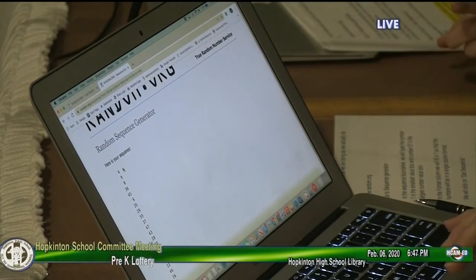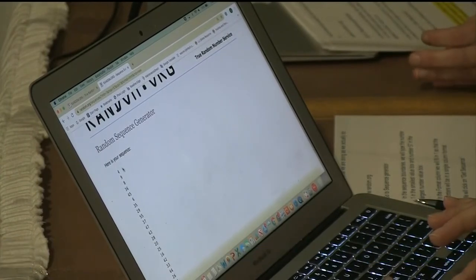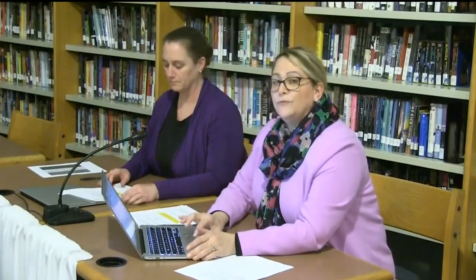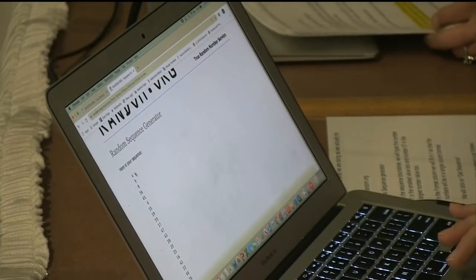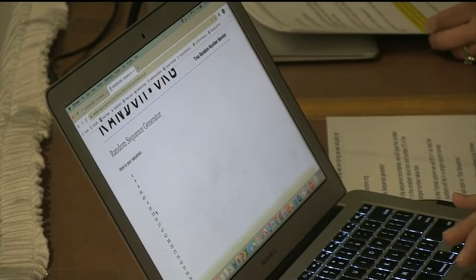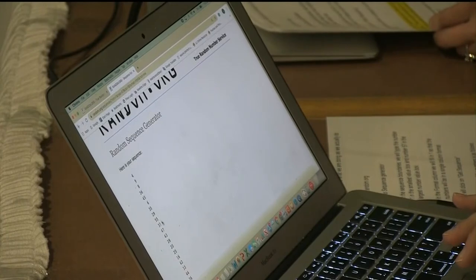Please note that the top 22 to 24 numbers are offered a spot in the three-year-old program. This number depends on if twins are selected, as twins share the same lottery number. I will read these numbers in lottery order: 4, 9, 8, 36, 45, 6, 35, 29, 55, 37, 47, 43, 28, 20, 25.